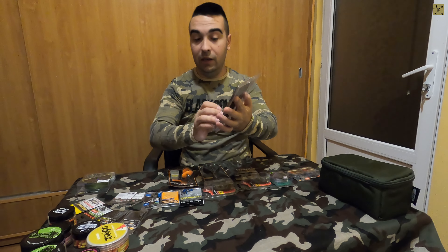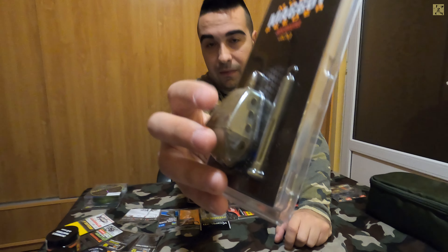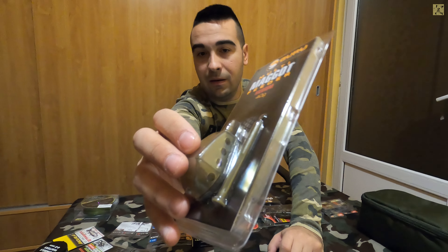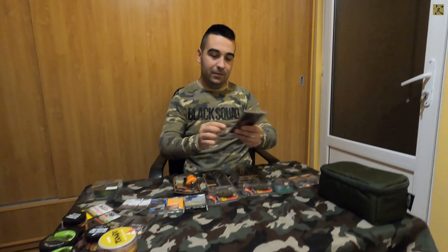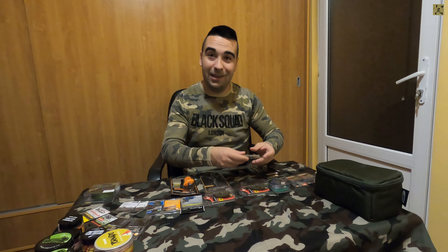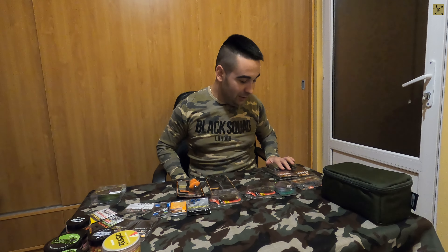Sunt apariții noi - un fel de momitor închis cu câteva găuri. Le încărcăm cu viermișori vii, lansăm, iar viermii vor părăsi maggot feeder-ele prin aceste orificii. Evident, la montura noastră vom avea momeală vie. Sperăm să prindem câțiva pești ca în filmulețele lor de prezentare și ne vom crește șansele foarte mult.